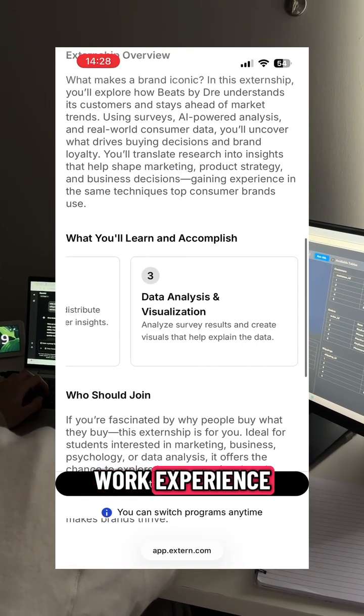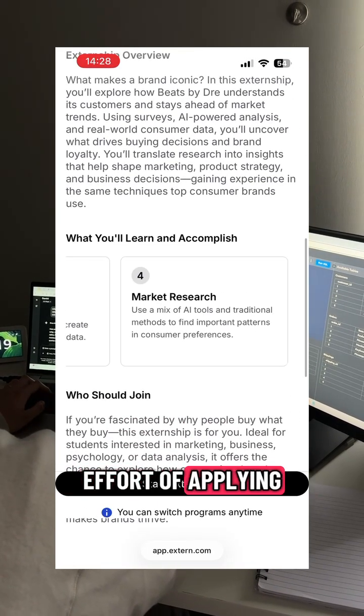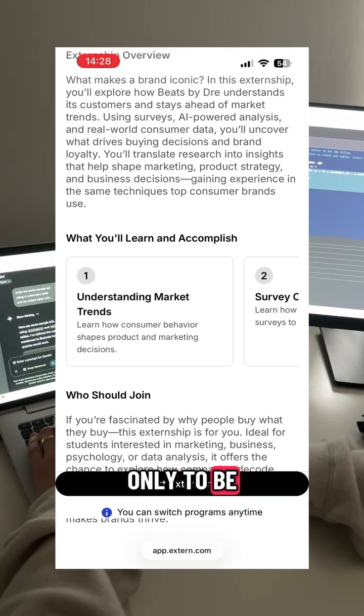Xtern is a great way to get hands-on work experience without the unnecessary effort of applying to hundreds of internships only to be turned down each time.